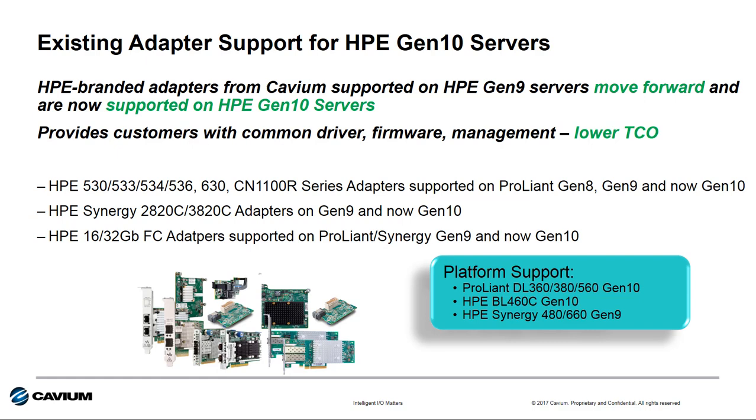This common ASIC provides customers with assured connectivity and consistency in management, allowing them to standardize across generations of HPE servers and lower their overall TCO. All Ethernet adapters supported on HPE Gen 9 servers are now supported on HPE ProLiant Gen 10 servers, as well as HPE Synergy adapters and our 16 gigabit and 32 gigabit Fiber Channel HBAs.